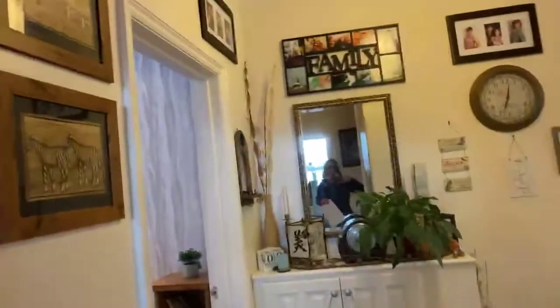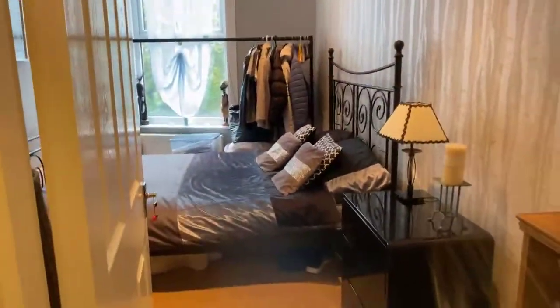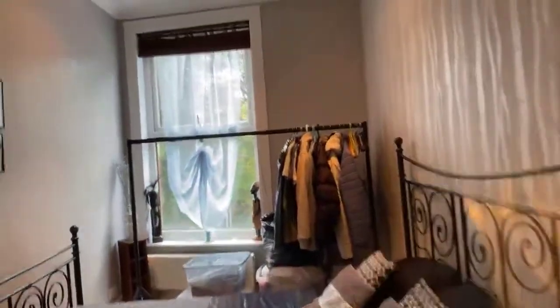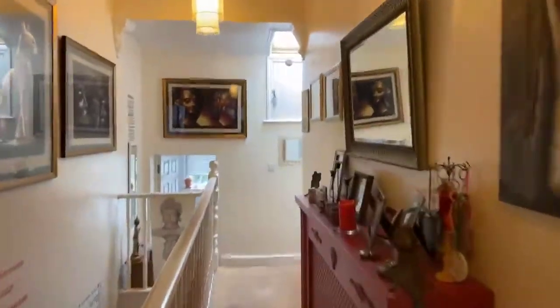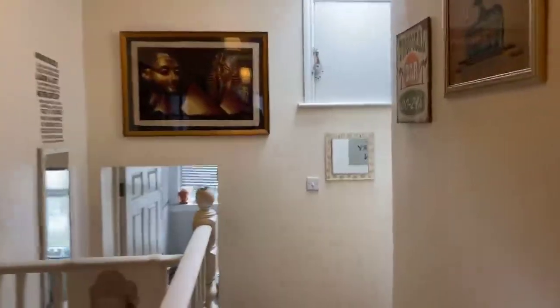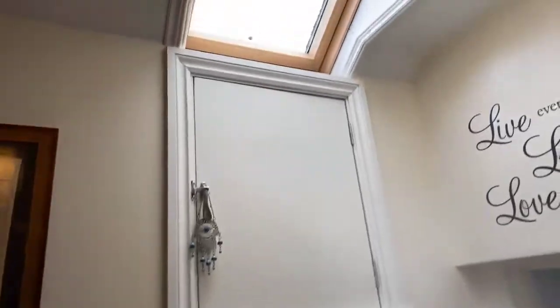There's a storage cupboard there. This is the second bedroom — a lovely bedroom with great space and again lots of room for wardrobes. Back into the hallway or landing, which leads into the kitchen and the bathroom. There's more storage space here, so there's no shortage of space in this property.